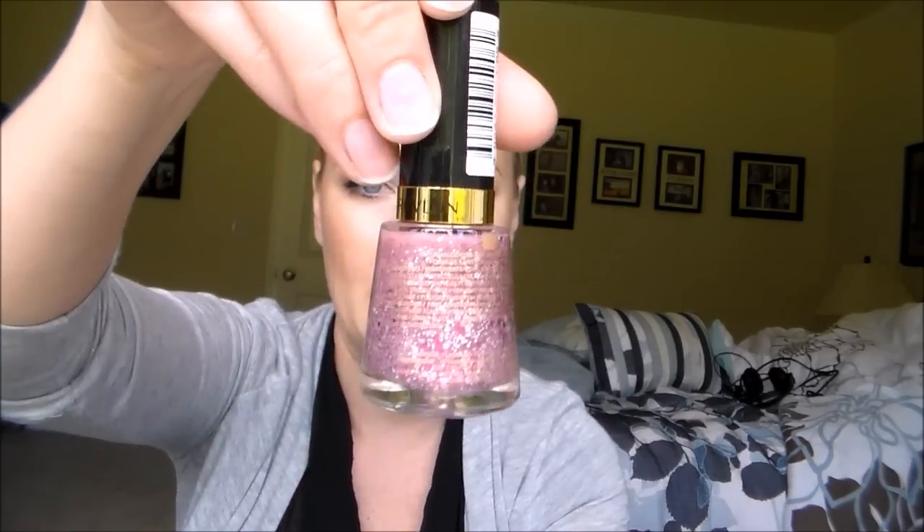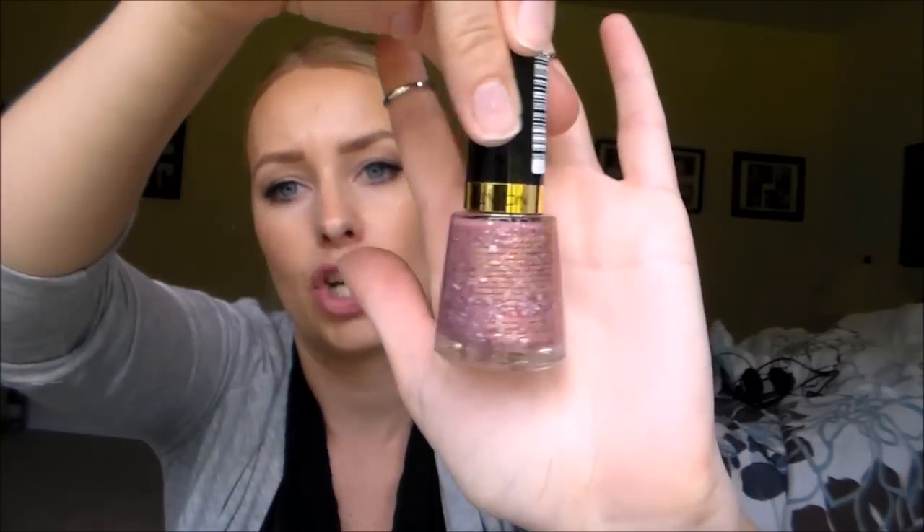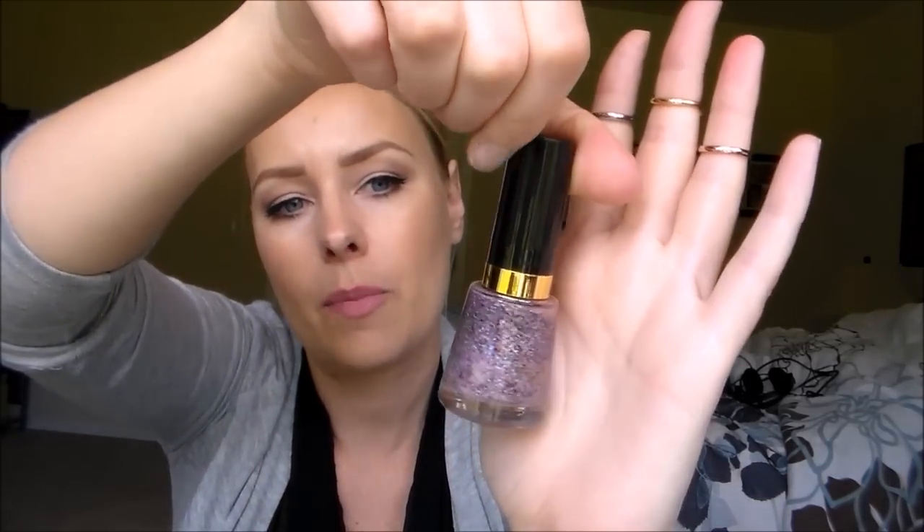I also found some Revlon nail polishes at the Dollar Tree. I have a bunch of these and I really like the formula, so I picked up three new colors. This one is called Tahitian Coast — it's a pink with pink and silver glitter and some chunky glitter in it. This one is called Balinese Bay — also a pink, but with blue, pink, and purple glitter. It's really, really pretty. And then the last one looks like it's from a holiday collection with a golden spider web on the front — it must be from Halloween. It's called Super Powered and it's a really pretty shimmery blue.